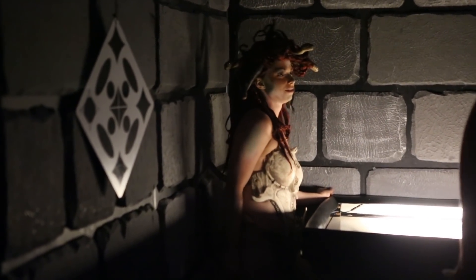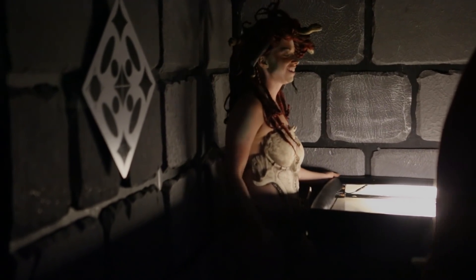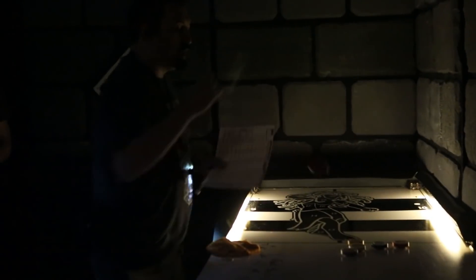That needs to stop right now! That's enough! She just has to do it wider!